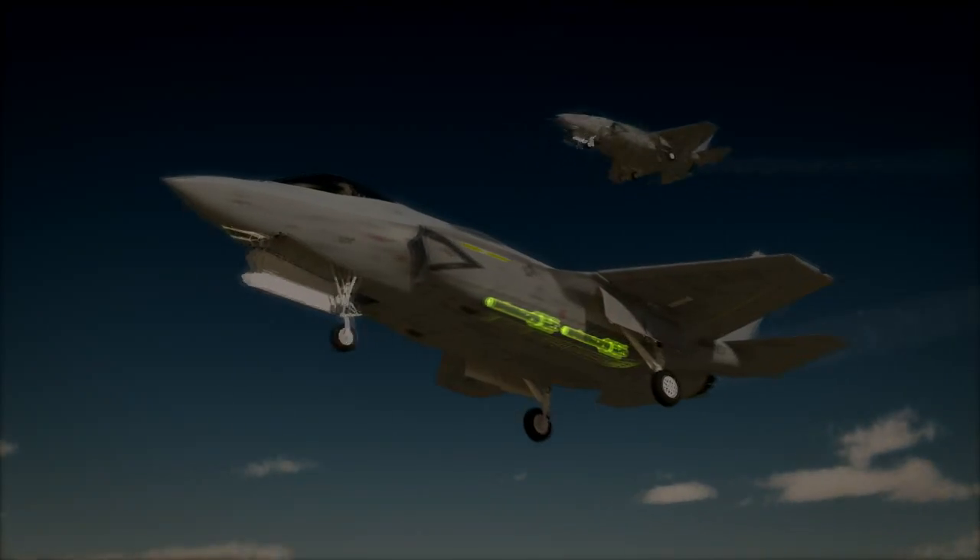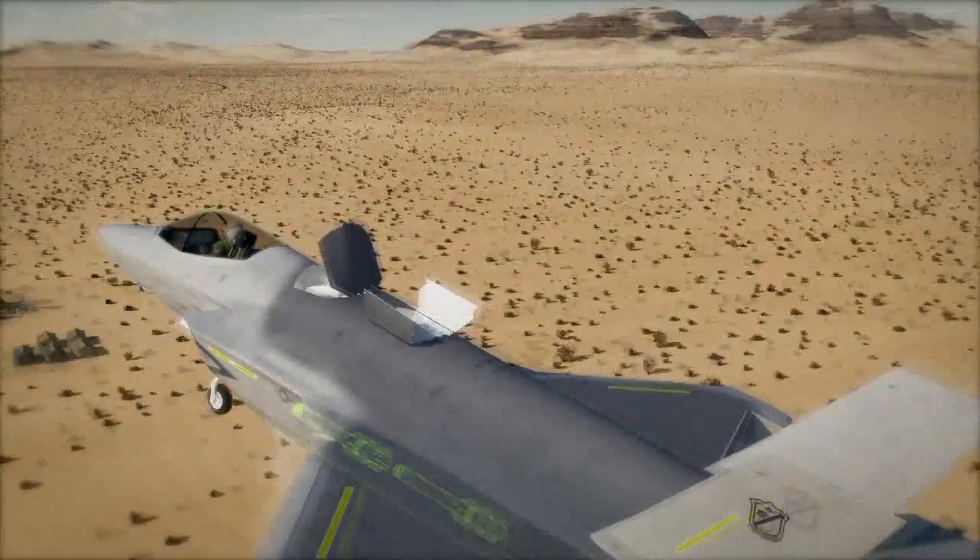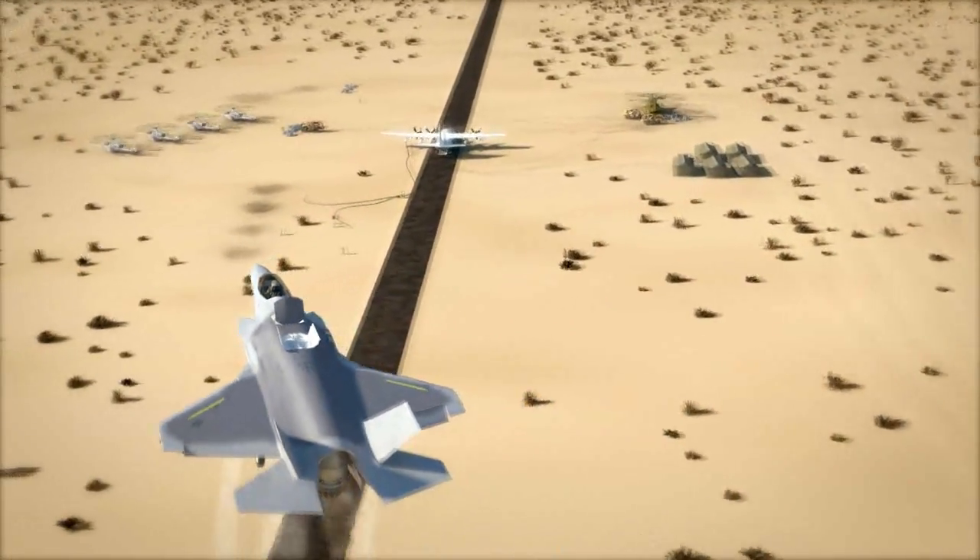Lockheed Martin's JAGM — multi-service, multi-platform, multi-mission, multi-target. One missile, one JAGM.